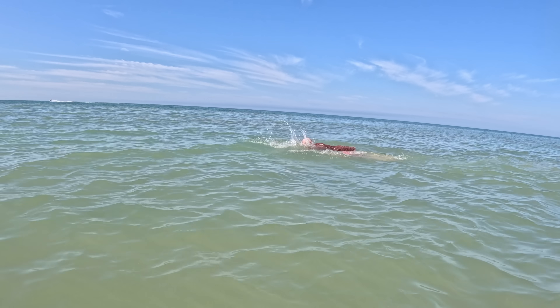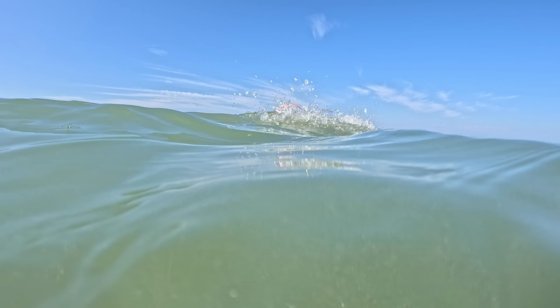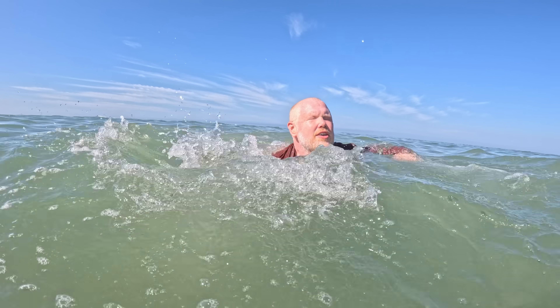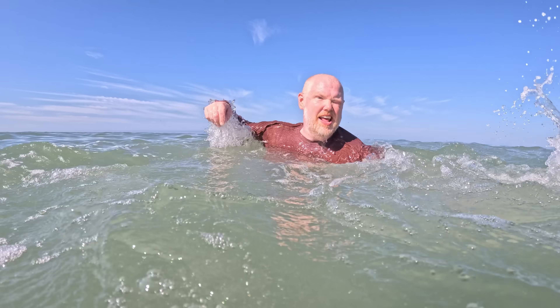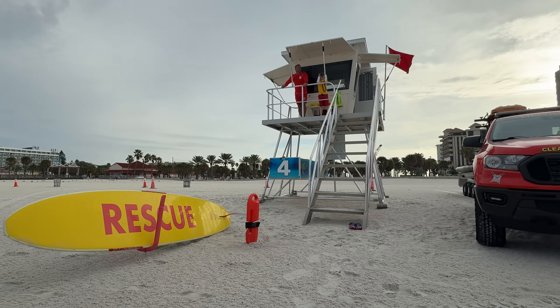But are you kidding me? Is that Dad? He should not be out there. And of course, it looks like he's having trouble. I keep trying to swim towards the shore — it's so far away. It keeps getting farther away. Fortunately for him, the lifeguards are keeping a watchful eye on the ocean.